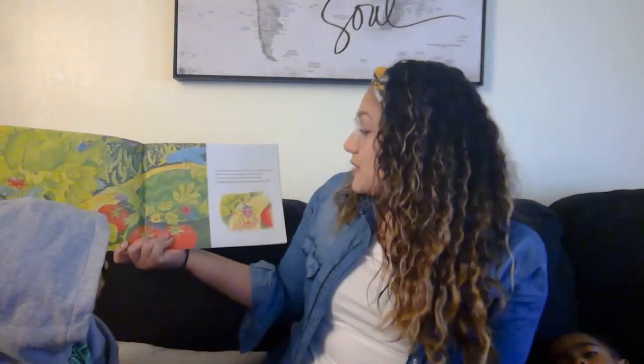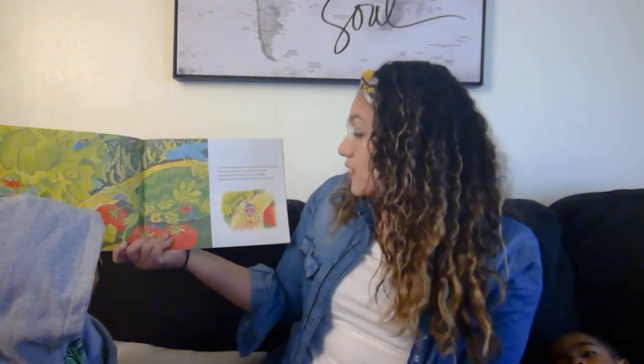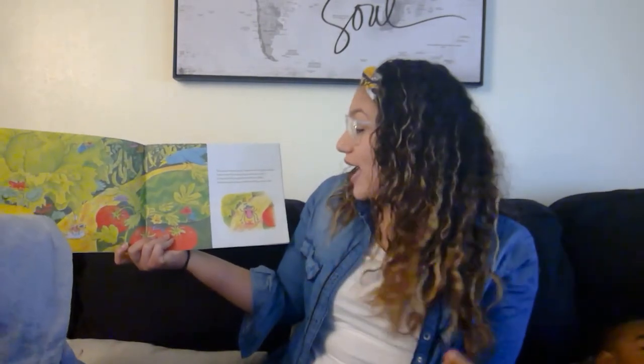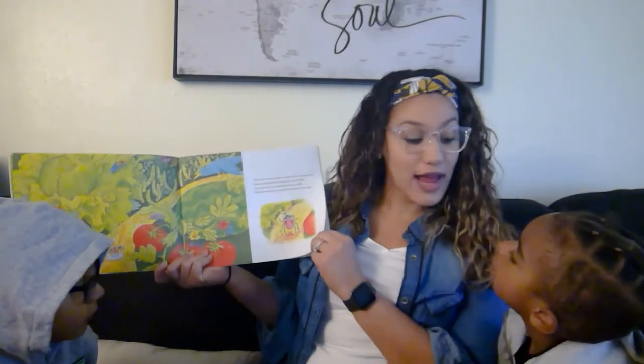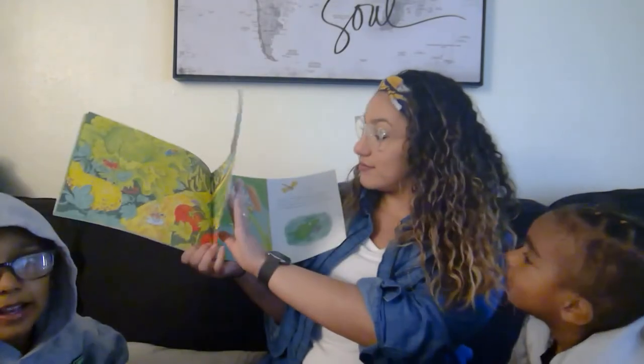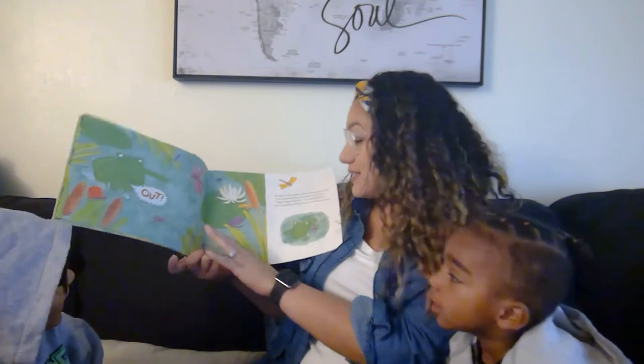The Eensy Weensy Spider walked down the garden path. Down came the rain and gave her quite a bath. Out came the sun and dried her dry as chalk. And the Eensy Weensy Spider continued on her walk. So she's gonna keep walking. What is she gonna do next? Maybe see another bug. Let's see.